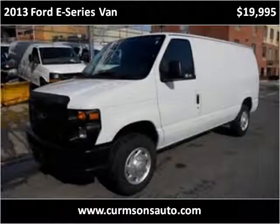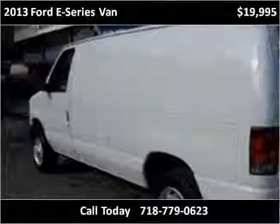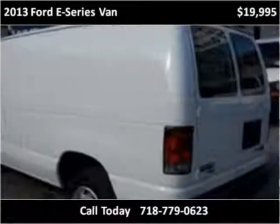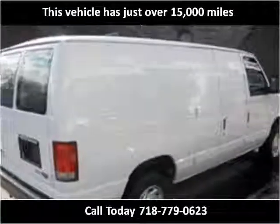This 2013 Ford E-Series van is available from Kermsons. This vehicle has just over 15,000 miles.